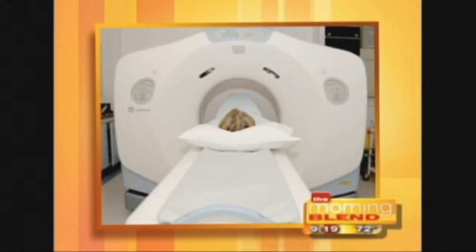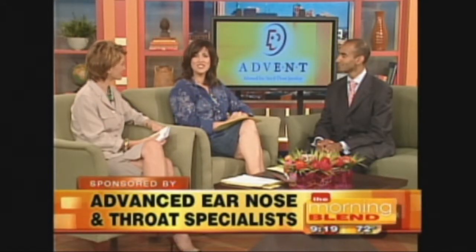Welcome back. Even if you haven't had a CAT scan, you've probably seen this machine before. It's pretty big and because of its size, you have to go to a hospital or an imaging center to actually get the test. But now new technology will diagnose medical problems from the comfort of your doctor's office. Dr. Mavinkindula is with Advanced Ear Nose and Throat Specialists and he's here to talk about a medical breakthrough.